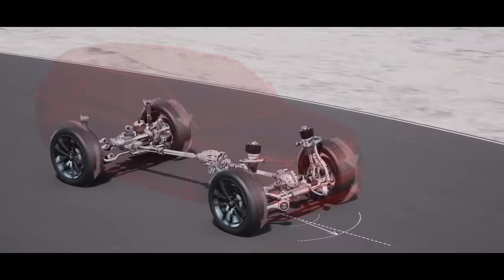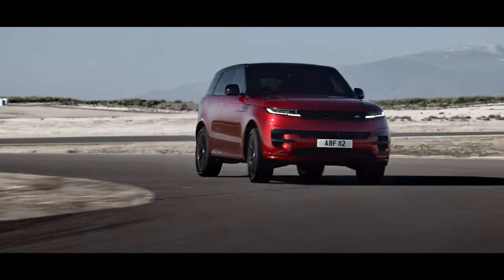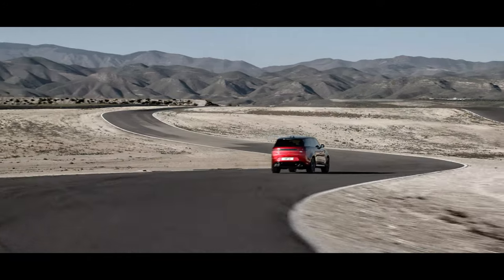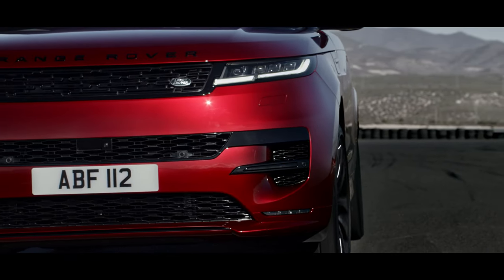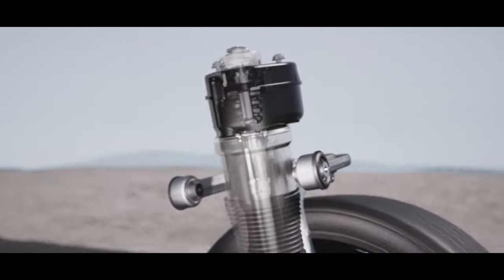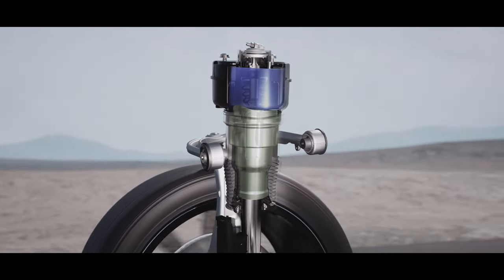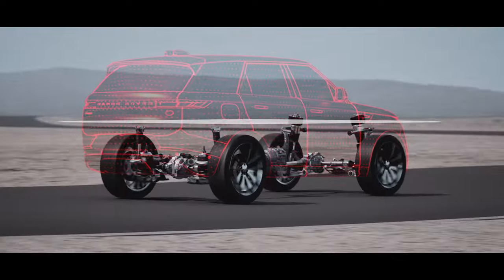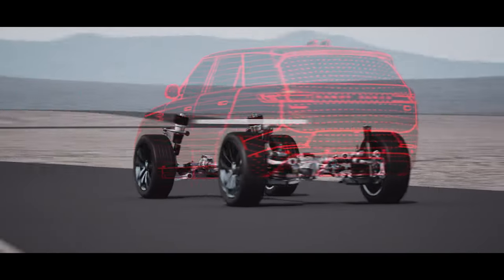Cornering agility is supported by torque vectoring by braking, which automatically brakes inside wheels into a corner, assisting turn-in. New dynamic air suspension is standard and delivers a greater performance bandwidth. Twin air chambers in the suspension seamlessly open and close to allow more comfort in relaxed driving, but greater firmness to manage pitch and roll in faster cornering and under hard acceleration.